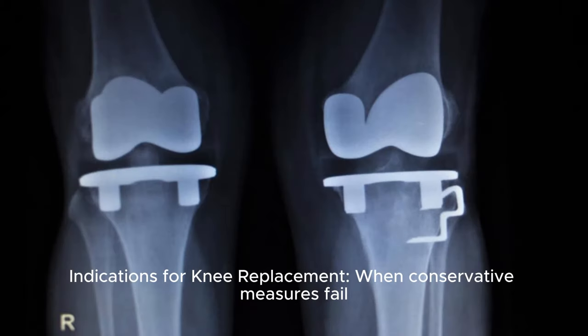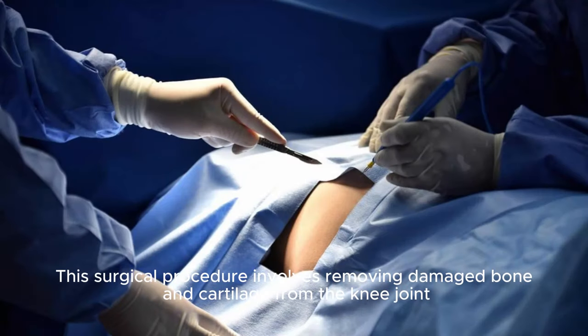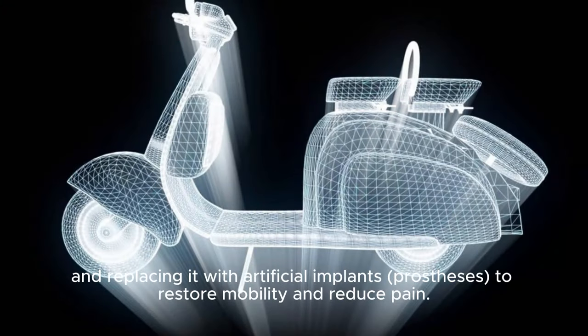Indications for knee replacement: When conservative measures fail to alleviate pain and restore function, knee replacement surgery may be recommended. This surgical procedure involves removing damaged bone and cartilage from the knee joint and replacing it with artificial implants — prostheses — to restore mobility and reduce pain.